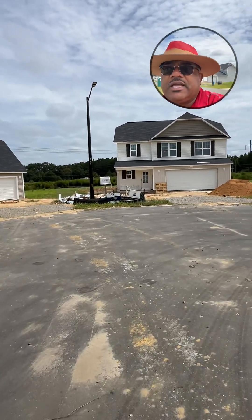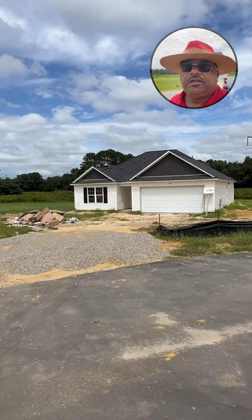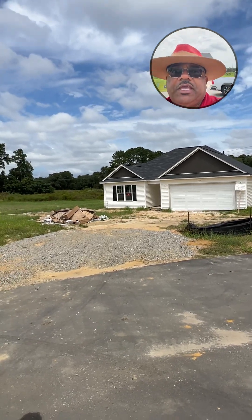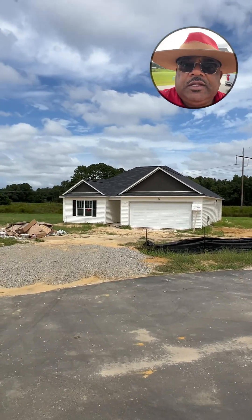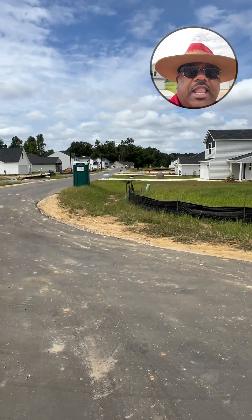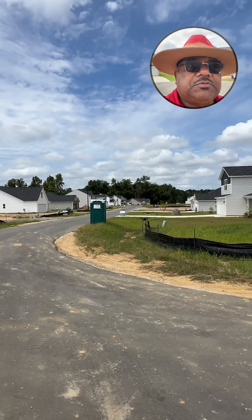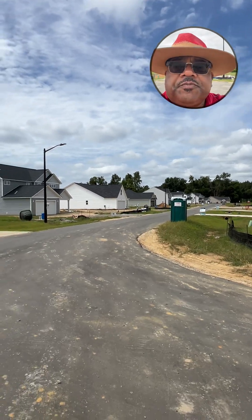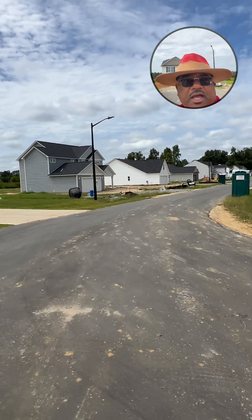I've got 10 houses right now that are under construction. And of those 10, there's probably seven that at least will be completed within the next two to three weeks. And I've got a Smith plan that's farther down — can't see it from here — that Smith plan will probably be completed within just the next few days, just waiting on some inspections from the authorities.